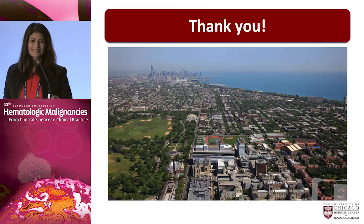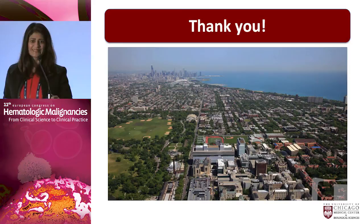With that, I'll show a picture of Chicago in the summer — you never get to see it unless you come to ASCO. Down on the bottom is the University of Chicago; that's our new hospital. President Obama lives somewhere around here when he's in Chicago, and you can see the skyline up north. Thank you very much.